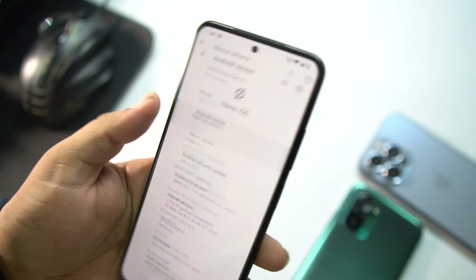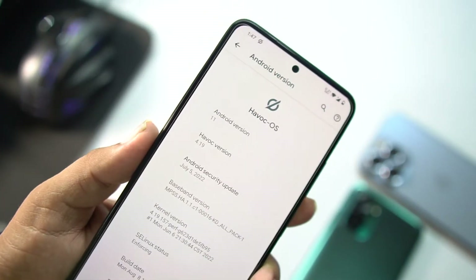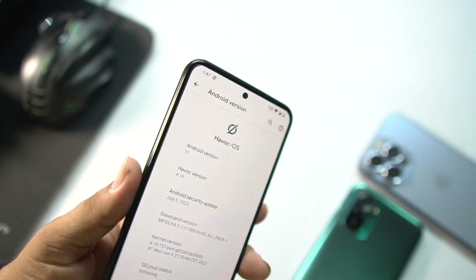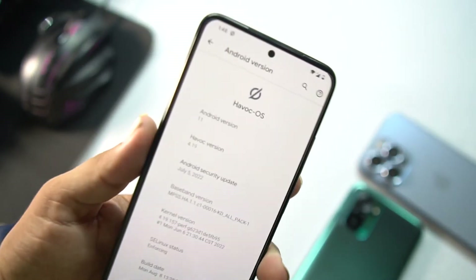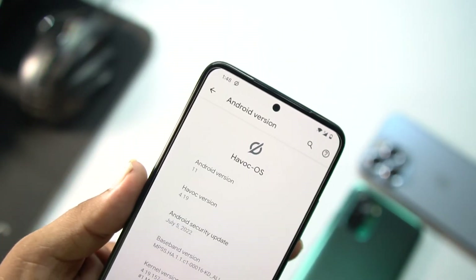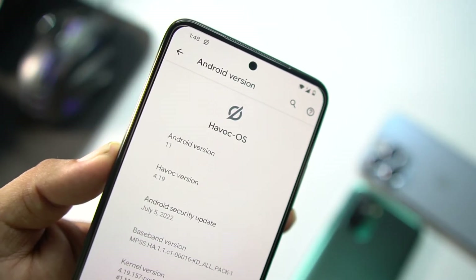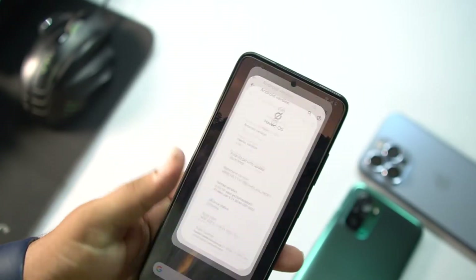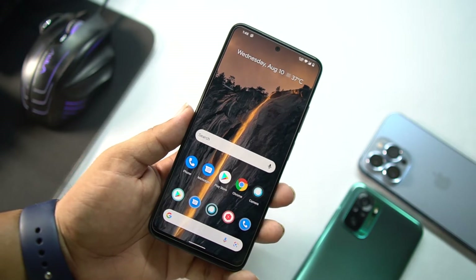At the end we have About Phone where you can check your Android version, which is 11. After installing this ROM you will never regret it because it is way faster than Android 12 ROMs. Havoc OS version is 4.19 with a security patch of July 5, 2022. The ROM is completely stable and suitable for daily usage.